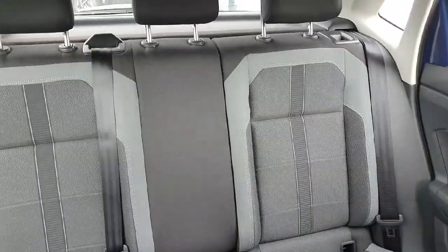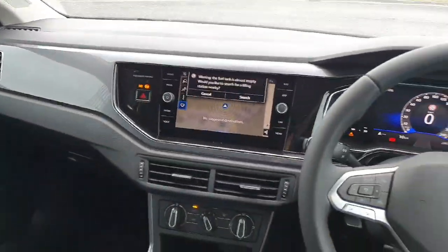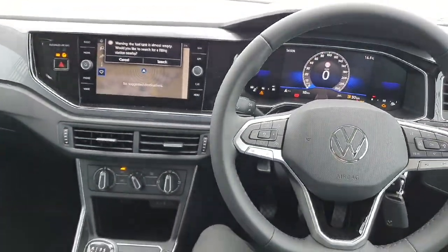So guys, if you have any inquiries or you'd like to see this car or test drive it, please let us know and I'll be more than happy to assist you. Thanks a million, and I wish you a lovely day. Bye bye!